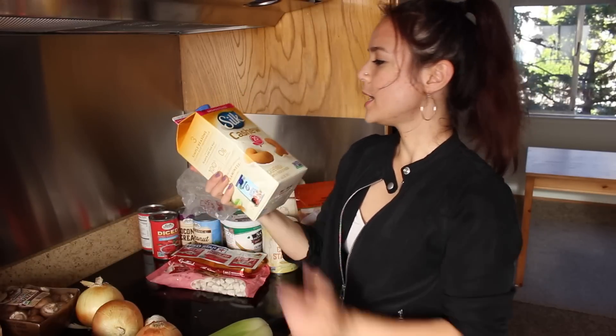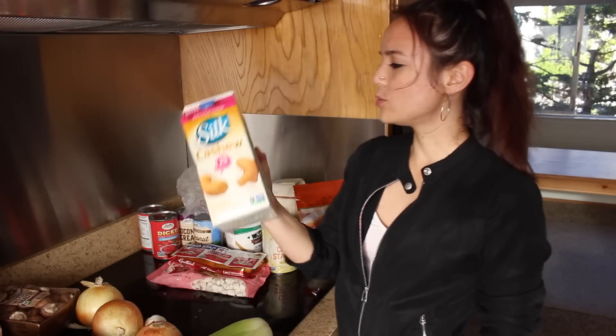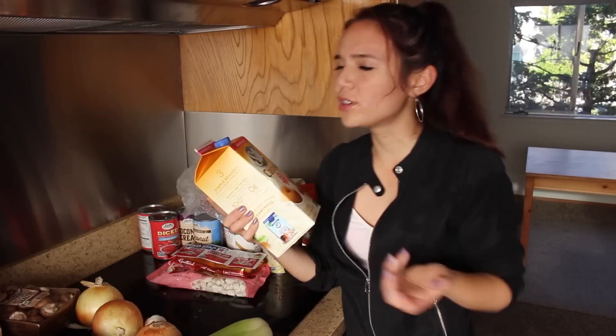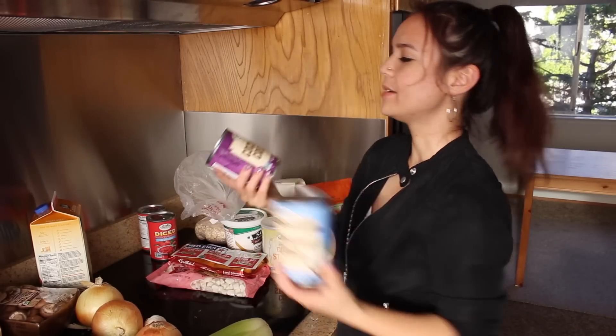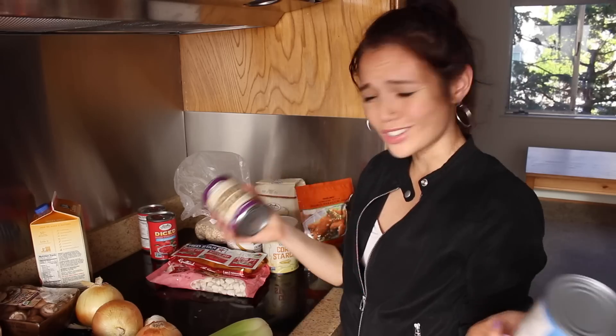I got some cashew milk — usually I cook with unsweetened plain soy milk, but Sprouts was out of that today so I just grabbed cashew milk. It has a nice neutral flavor and it's very low in calories, so I'm not sure if it will be as creamy as I want in my recipes, but we shall see. I also picked up some coconut milk and some coconut cream — the coconut cream I'll just chill, whip up, and use on some sort of fancy dessert.